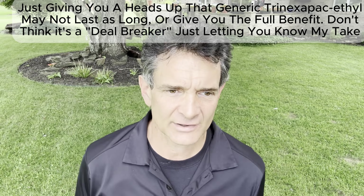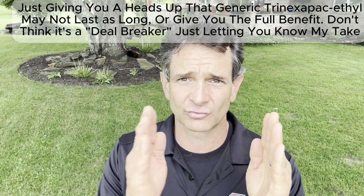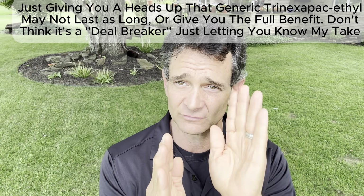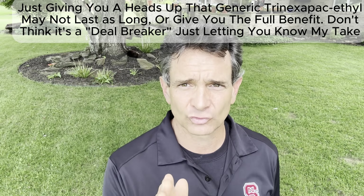Do keep that in mind. Yes, you could save some bucks, but one of the characteristics with Primo is that an application generally lasts three to four weeks. The warmer it gets, the shorter that window is — closer to three weeks. You guys in Texas and down south, when it's warmer, it wears off a little sooner. That's a characteristic I've seen in the generics — you're probably not going to get that extra time that Primo will give you. That has been my experience.